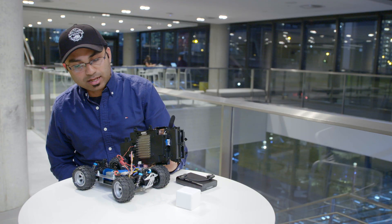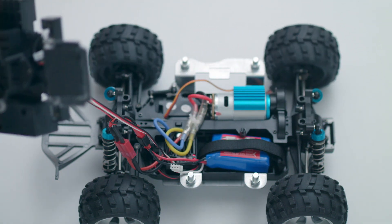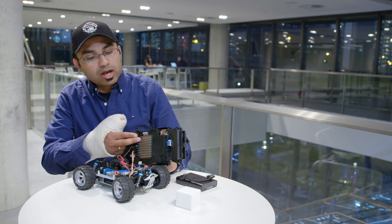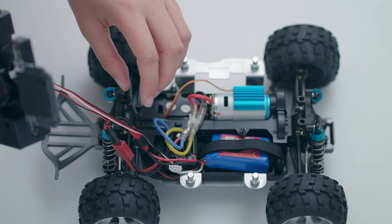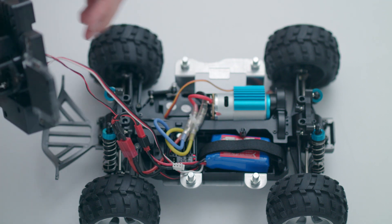Now let's look inside the car. So this is the RC chassis part and this is the compute part. This is the heat sink for the car — we don't want you to get your hands burned because there's some heavy computation that happens here.